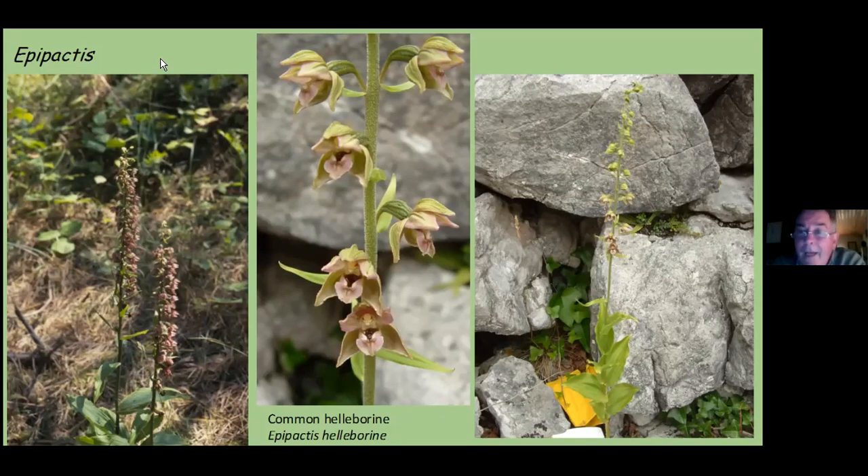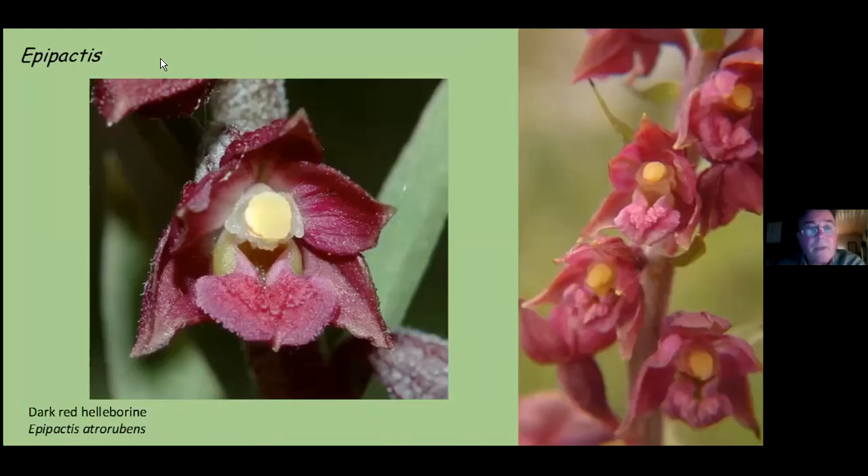Another great joy of the Burren is the dark red helleborine, Epipactis atrorubens. This is one of the flowers of the Burren that attracts people later in the season, because it is July and August when you find it in flower — one of the great joys of the Burren in the late season. Usually found in this very deep red colour, but peach and apricot variants can also be found if you do enough walking around.